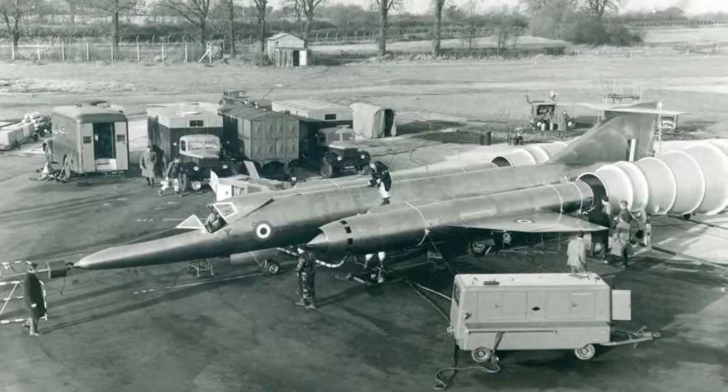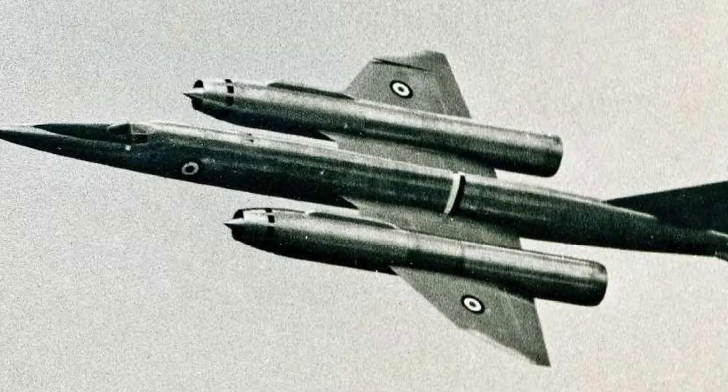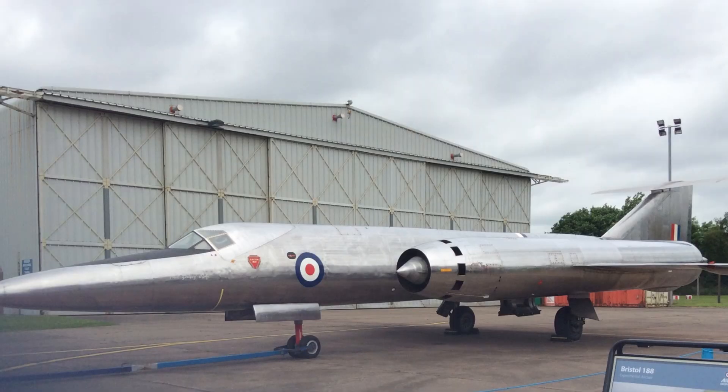Despite these challenges, the Bristol 188 did make some important contributions to the field of supersonic flight. It was the first British aircraft to exceed Mach 2, and it helped to pave the way for the development of the Concorde supersonic passenger jet. However, due to its limitations and the technical difficulties it faced, the Bristol 188 ultimately failed to meet the expectations of its designers and was never put into production.